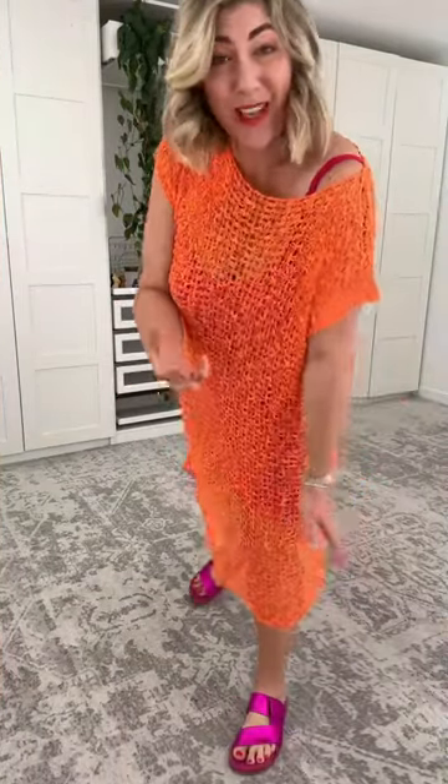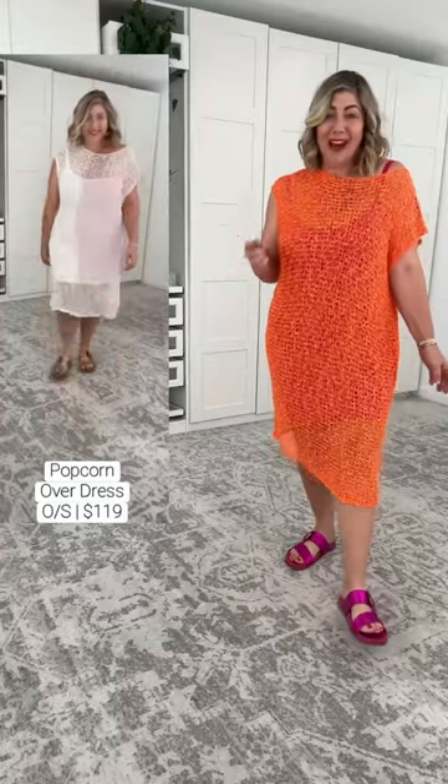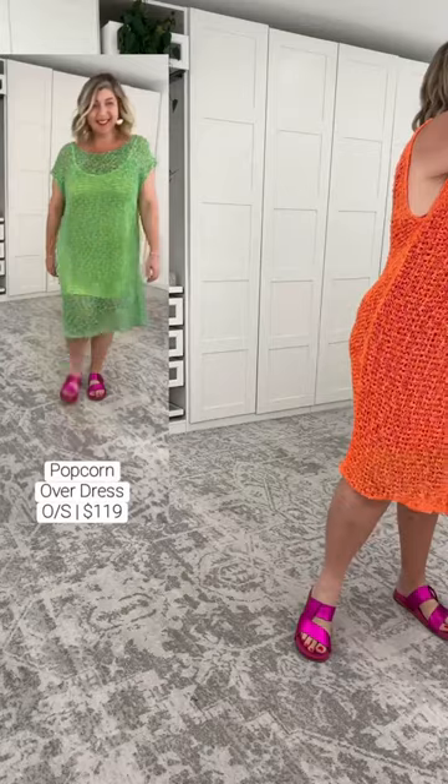The popcorn overdress is finally here. The popcorn garments are one of my all-time favorites from Cachette — this is a beautiful open weave. Cachette, I'm just so thankful to you. I've been hoping you were going to create a product like this and I absolutely love it. Let me show you how many colors there are, and then we're going to talk about sizing, because it's a one-size garment recommended up to an Australian size 22.